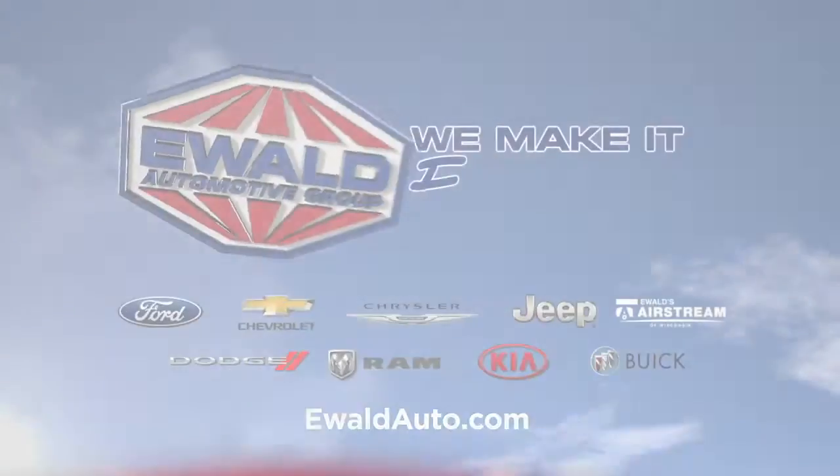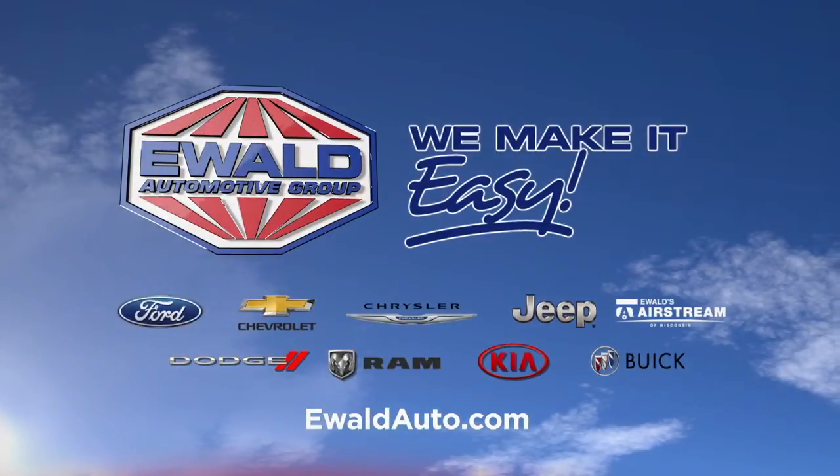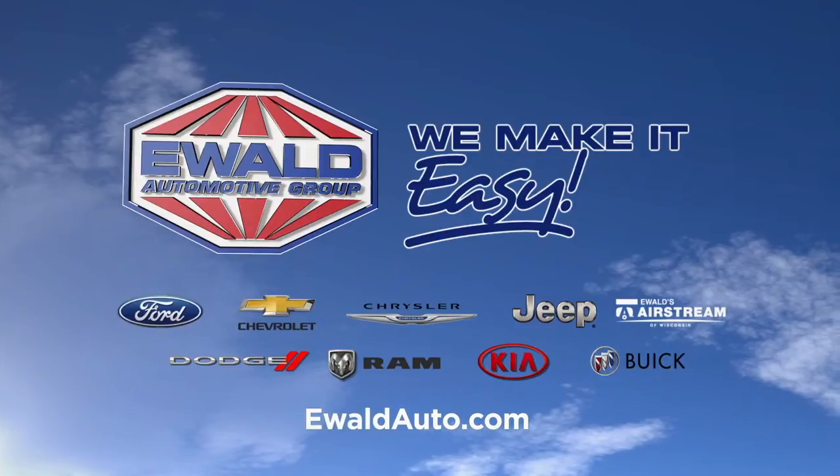Hey, Milwaukee, we make it easy. Go to ewaldauto.com.